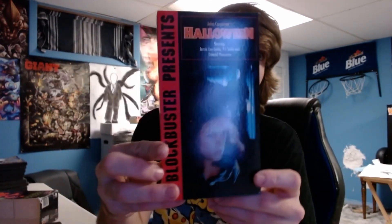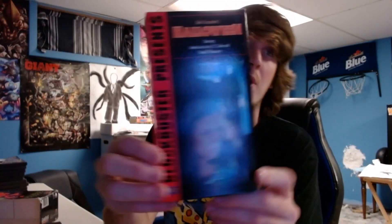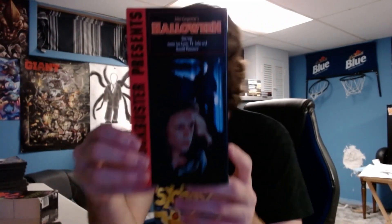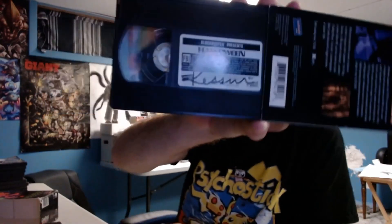Blockbuster presents Halloween — it's Halloween, baby! Let's go! Oh dang, I didn't see they had a name on it. I mean, I guess it is a Blockbuster copy — it could have been anyone's. But yeah, someone has their name written on that tape.